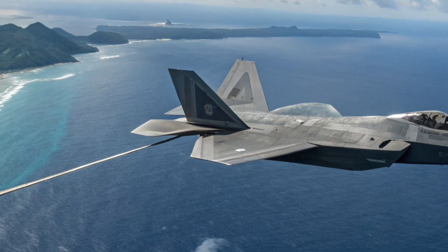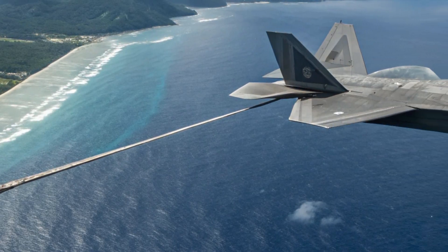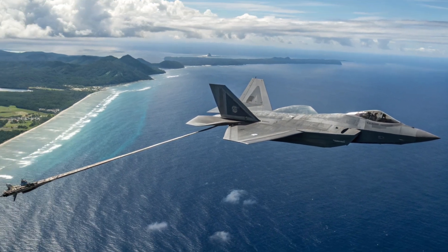Weapons Suite: Deadlier Than Ever. The 2026 Raptor carries a new arsenal, including long-range air-to-air missiles like the AIM-260 JATM (Joint Advanced Tactical Missile), designed to counter Chinese J-20 threats.